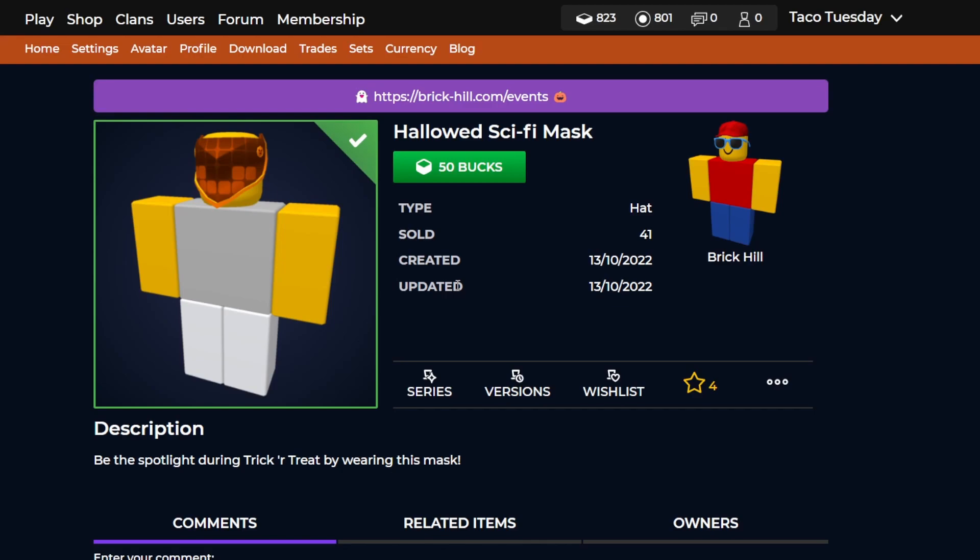The last new item right over here is the hallowed sci-fi mask. This one's also pretty expensive, just like the faces. Same kind of story — if you want to get it, I would wait until one of the last days in October just in case something better comes out before it.